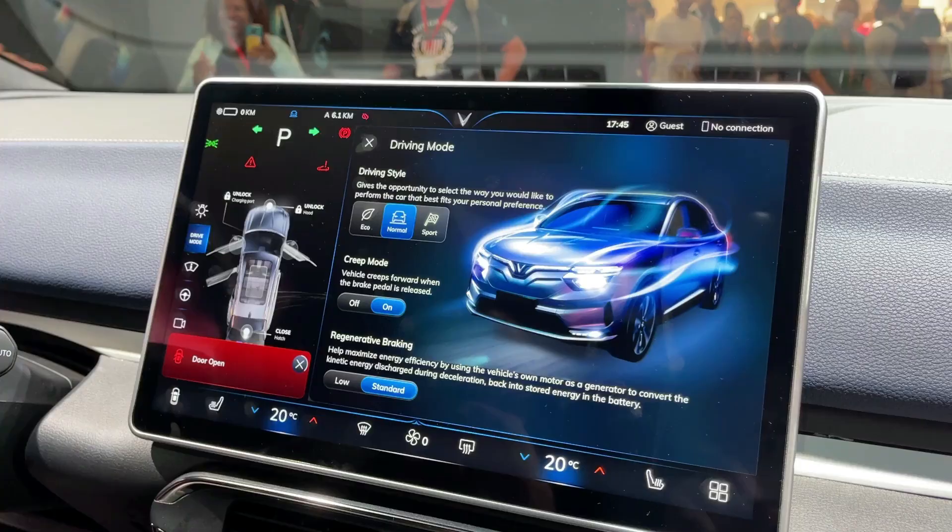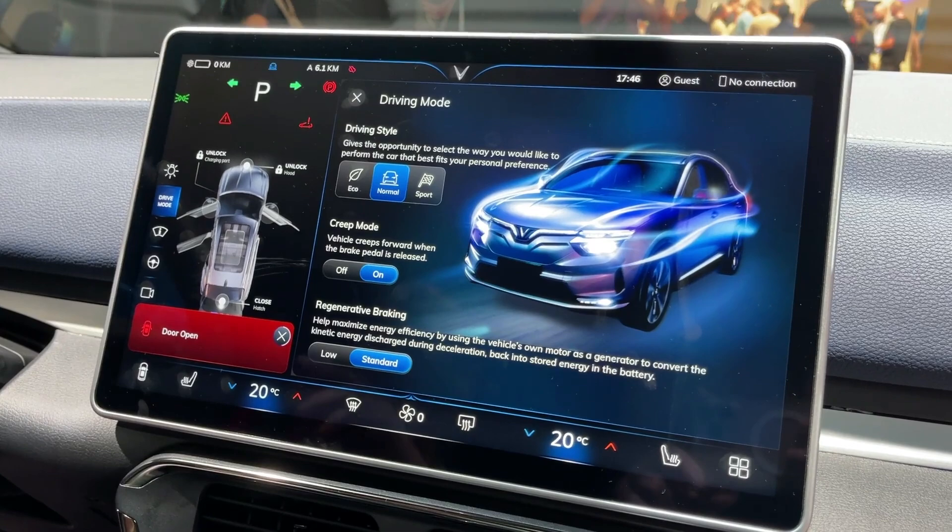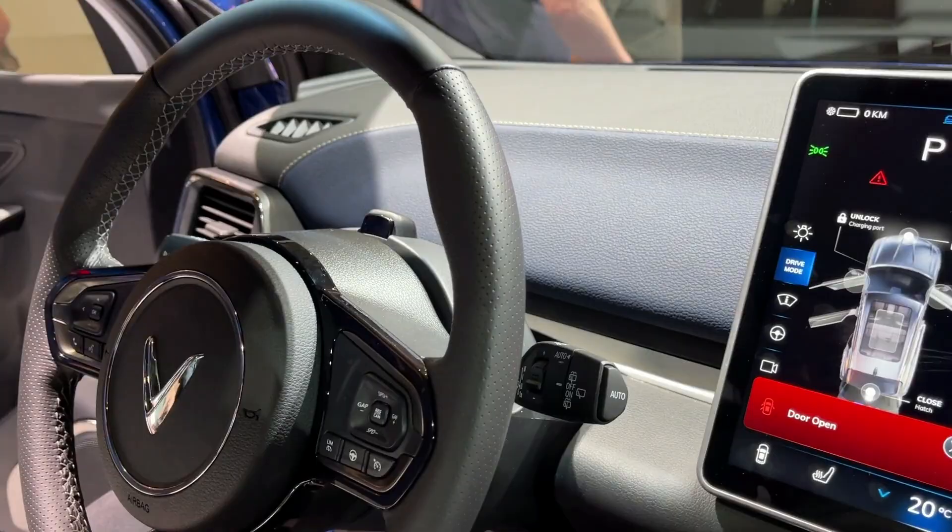They have a heads-up display as well — none of that stuff was quite there in the model I drove. There's no gauge cluster, so it should all be through the heads-up display. When I test drove it in Vietnam, it was great.